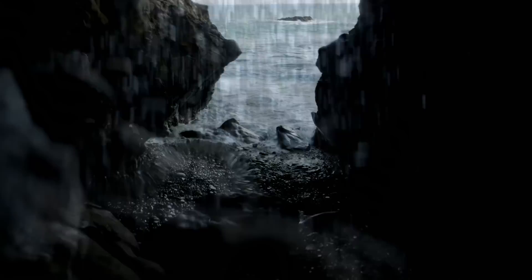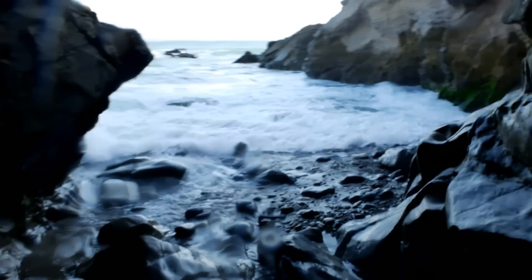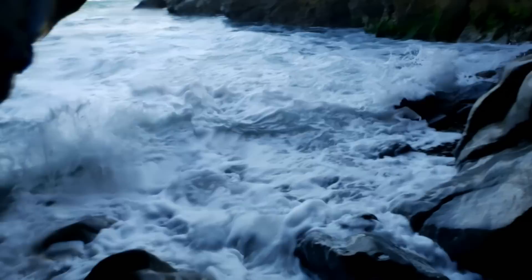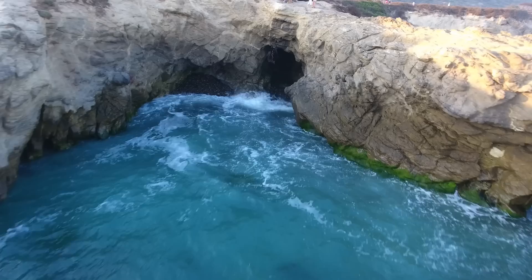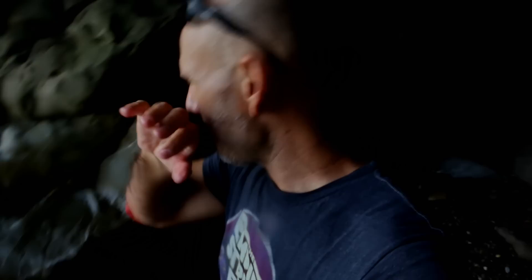Here we go. This is a much more accessible cave — I think a lot more people come here. I don't think many people go through the Death Cave that I came through first, because you have to go around this part here which is pretty sketchy. I came through from the other side, which is also sketchy. But this is a beautiful big cave here.